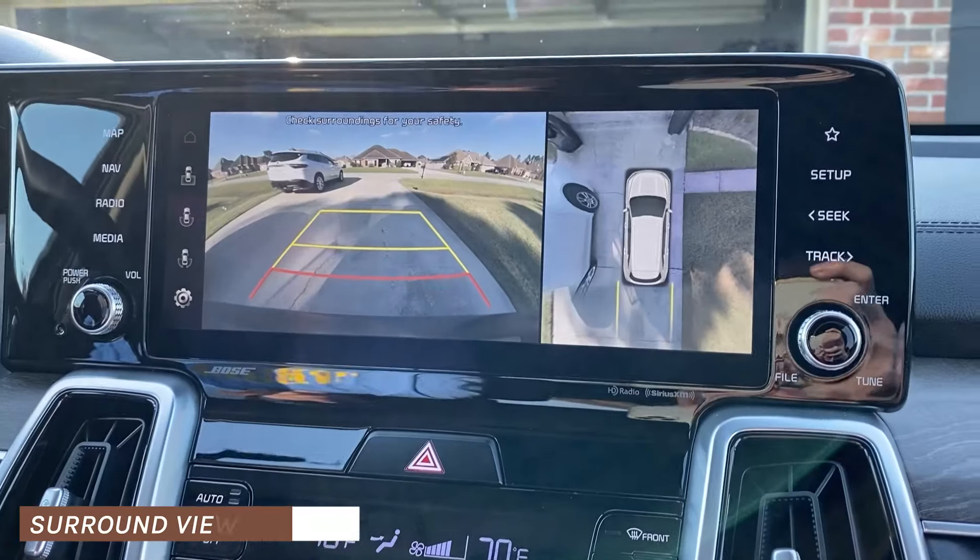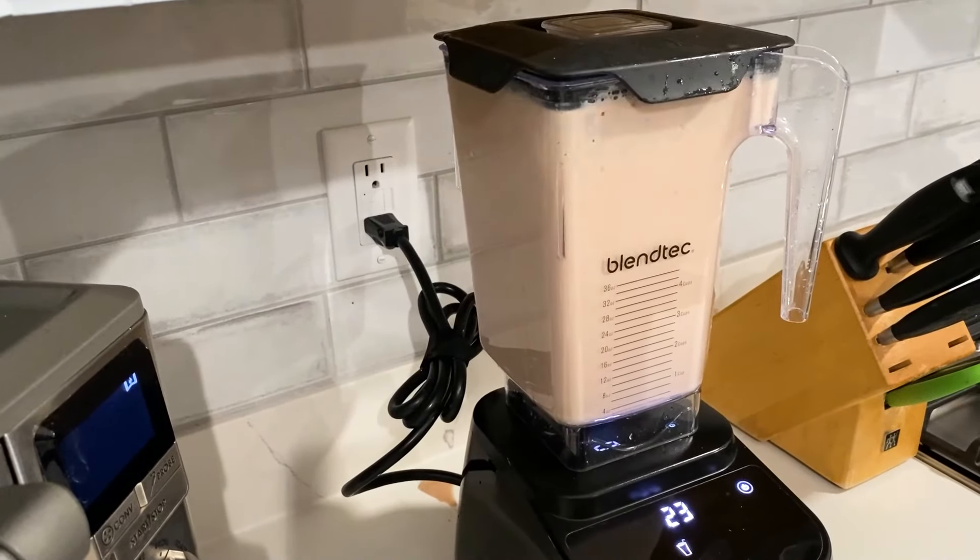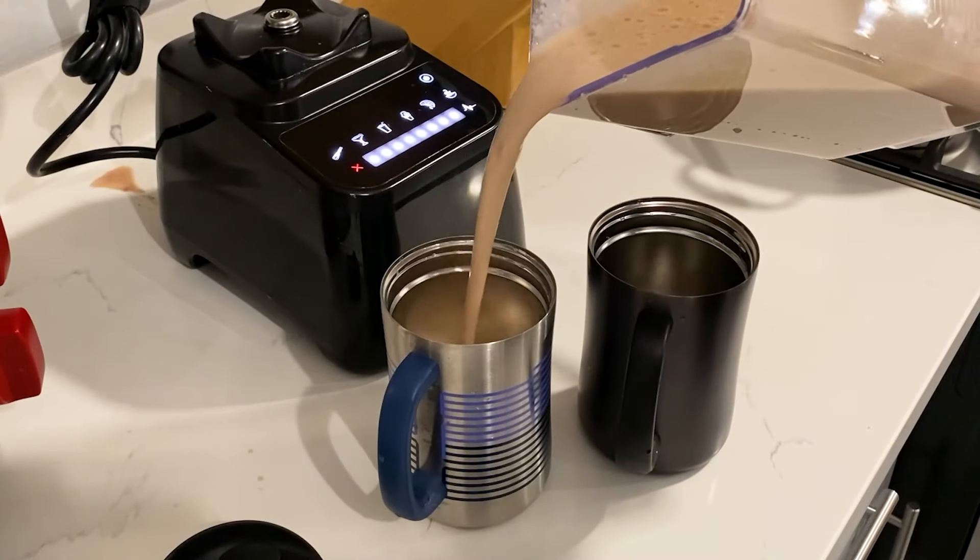When we pull out of our driveway, the surround view monitor in the car is super helpful to see all around us, but I still have to check to see that there isn't anyone running or walking their dogs.